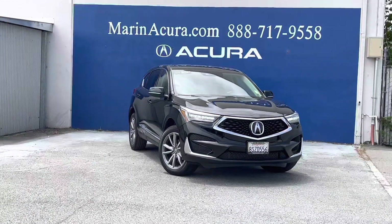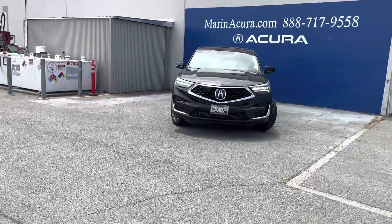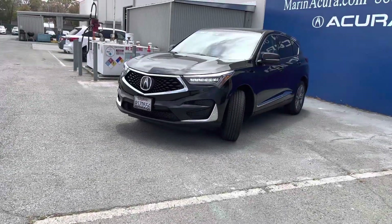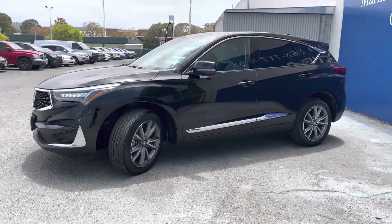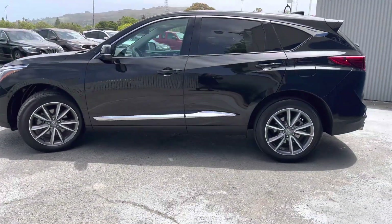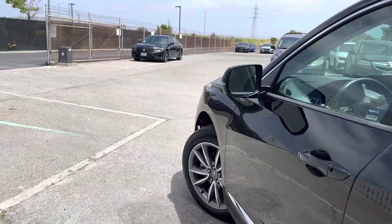Hi, my name is Sammy and I'm a product specialist here at Marin Acura. Today we are going to take a look at this certified pre-owned 2021 Acura RDX Technology Package. The stock number for this vehicle is 2303288 — that number helps any salesperson identify the vehicles we have here, just in case we happen to have multiple on the lot.